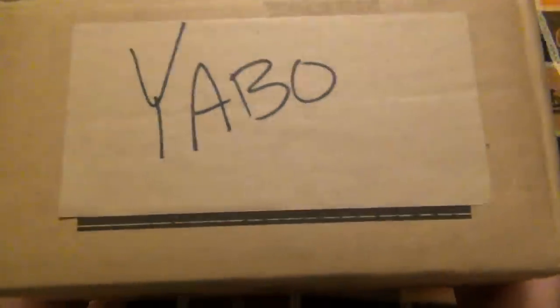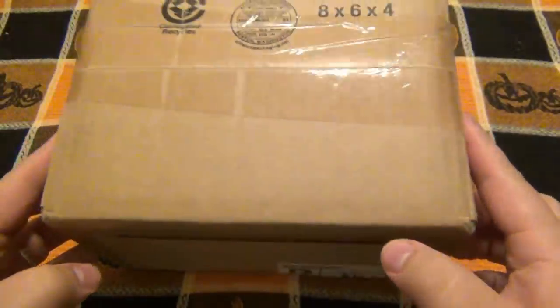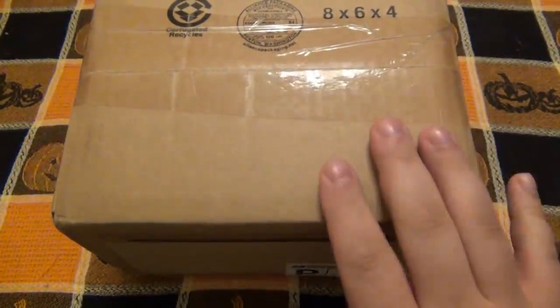Today I have a Yabo, as you can clearly see on the side here. I'm actually going to open this upside down just because I want to protect the information from the person who sent it. This came out of California — it was actually part of a trade. I'm very excited to open this because there's one thing specifically in here that I traded for that I'm very much looking forward to carrying.